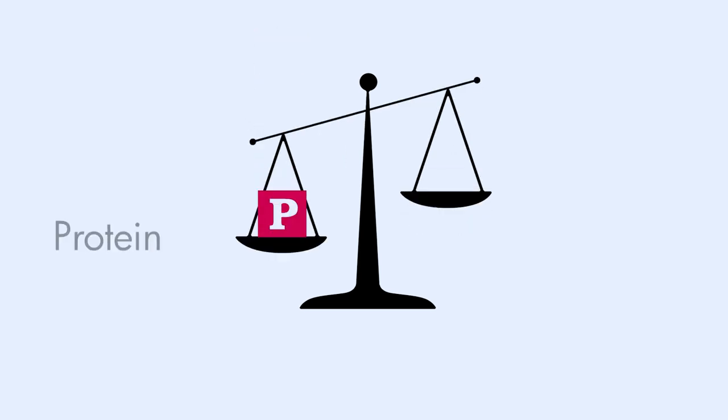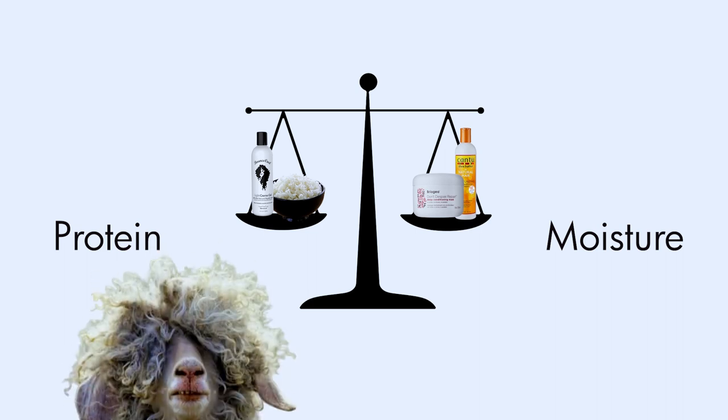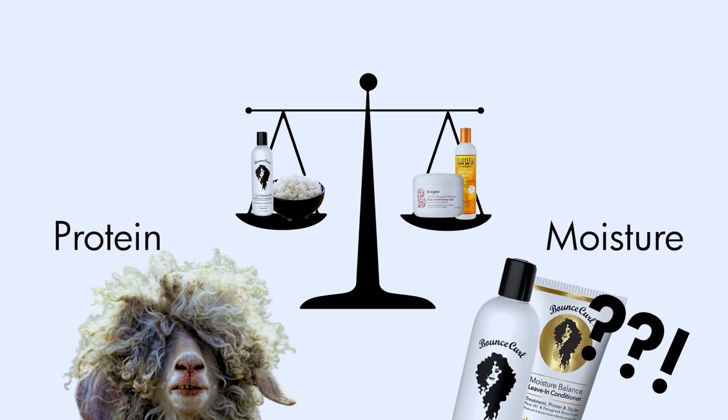I like to imagine it as a scale. There are two main types of ingredients in your hair products: protein and moisture. If you have a balance, your hair is happy, and this balance is affected by the products you use on a daily basis. If you've ever had a bad hair day and couldn't figure out why, or if your favorite product suddenly stopped working, it's probably because your protein moisture balance was off.